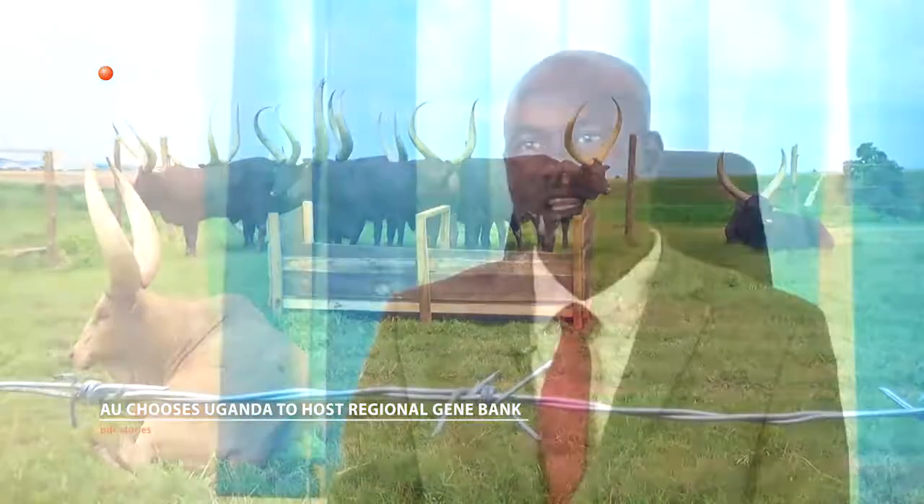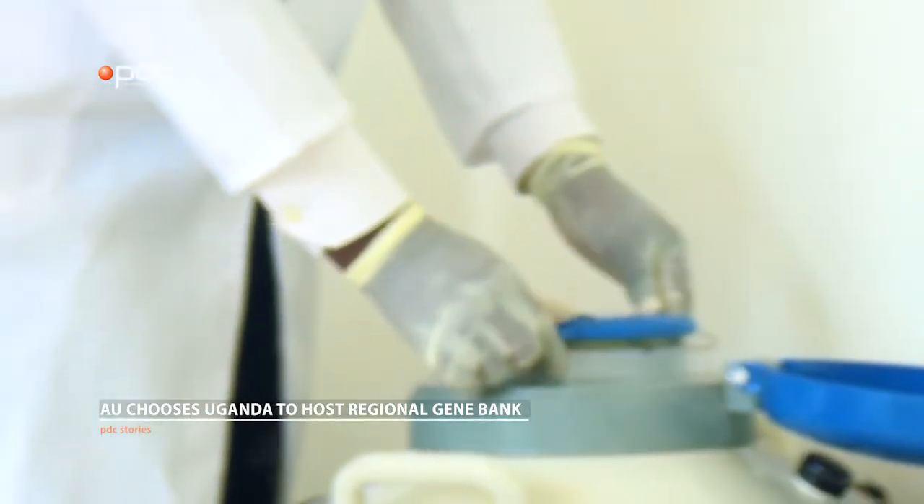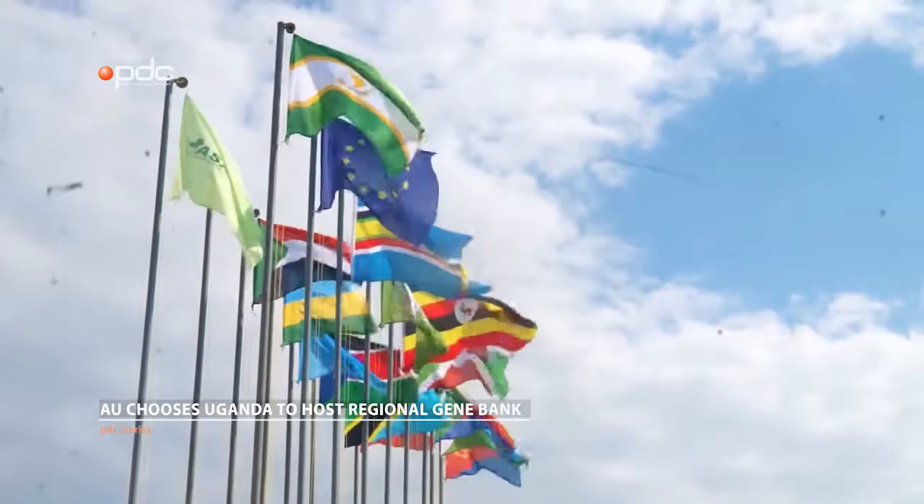My name is Dr. Charles Lagu, the Executive Director of the National Animal Genetic Resource Center and Data Bank. I'm the National Coordinator for Animal Genetic Resources for the Republic of Uganda, but also the host for the regional gene bank for Eastern Africa. Uganda has been chosen by the African Union to host the regional gene bank for the Eastern Africa region.